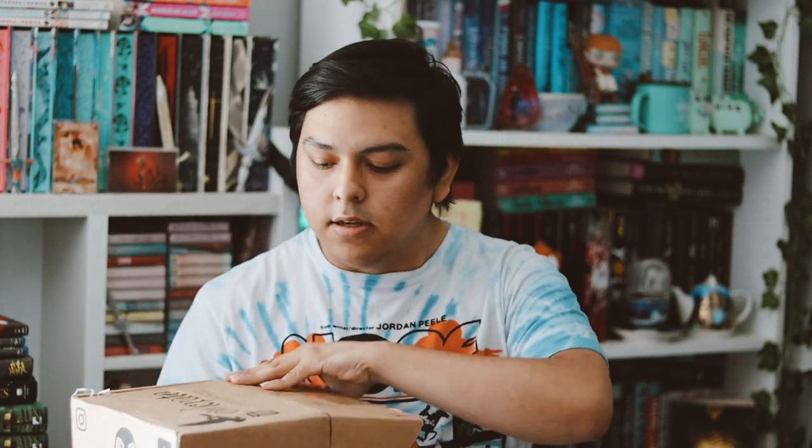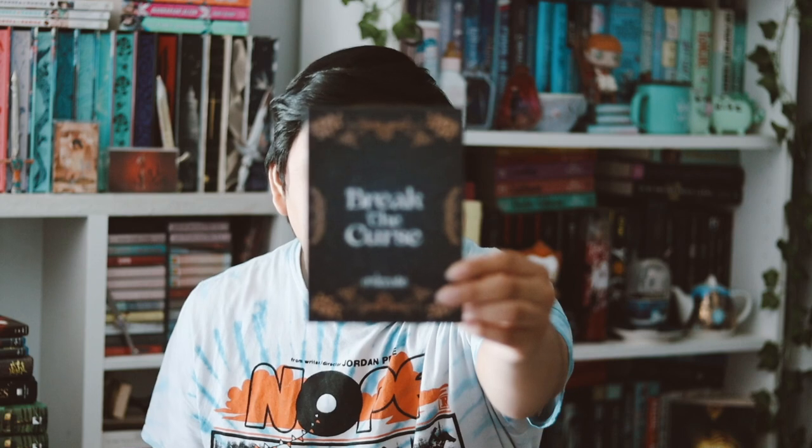Hey guys, welcome back to my YouTube channel. In this video I'll be unboxing my OwlCrate for the month of July. This month's theme was 'To Break the Curse,' as you can see, and this is just a spoiler card on the back.